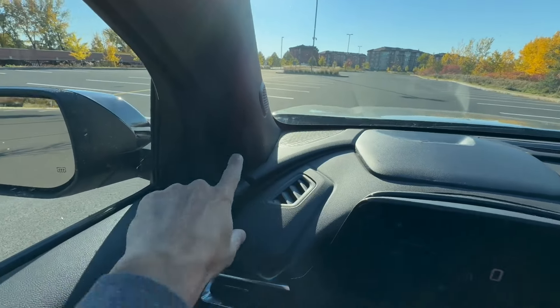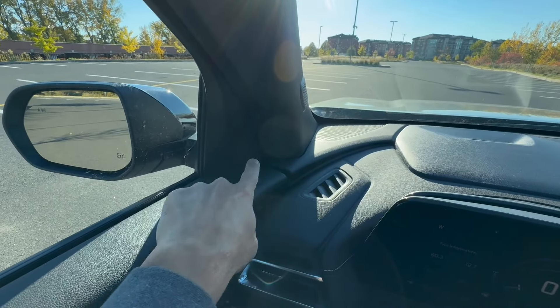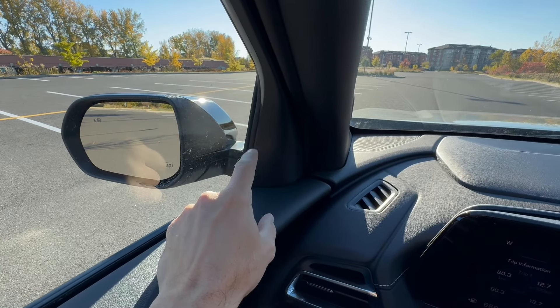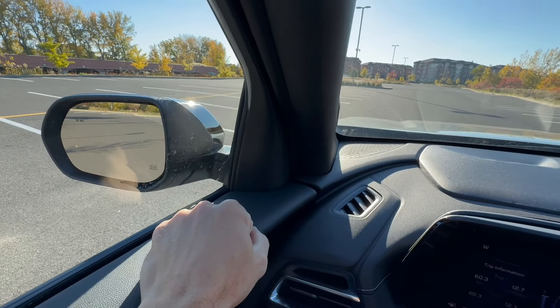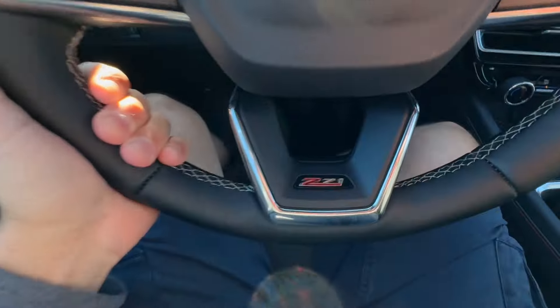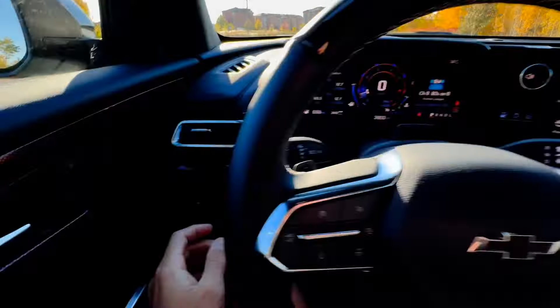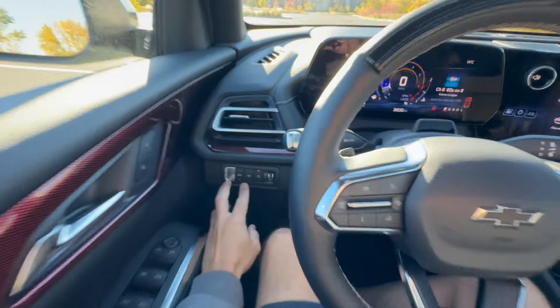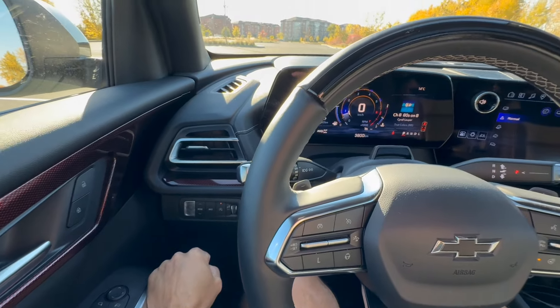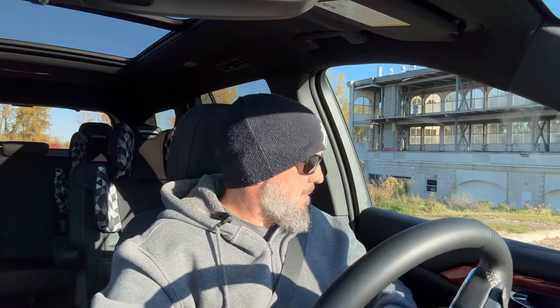You get a camera with the Z71. Visibility is actually okay — the base of the A-pillar is enormous, but if you just tilt your head slightly there's a mild little opening there, which helps with 90-degree turns. There's also the drive mode button vis-à-vis the driver, and the all-wheel drive button. And I love the column shifter.